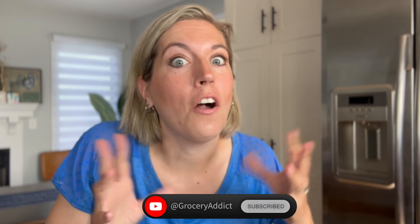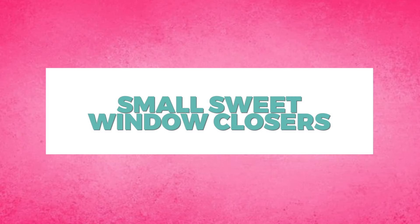Are you like me and you like to close every single eating window with something sweet, even if you're not hungry enough for a full serving of dessert? I love eating one meal a day, and I often end my eating window with something delicious and decadent, whether it's a large ice cream cone or a piece of pie. But sometimes I just want a little cherry on top of my OMAD, and I'm going to share some of my favorite small sweets to end my eating window with.